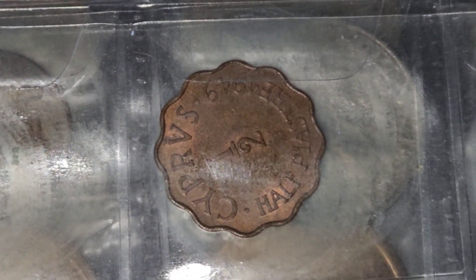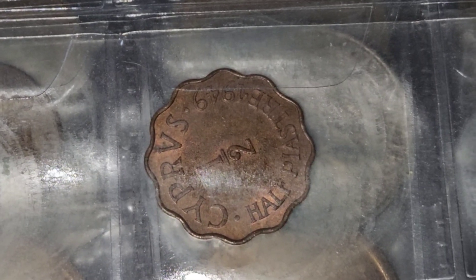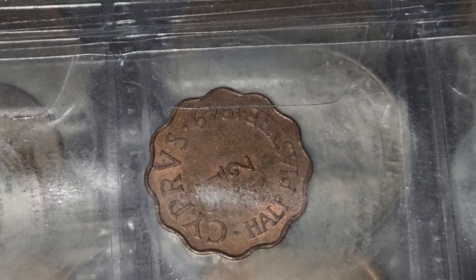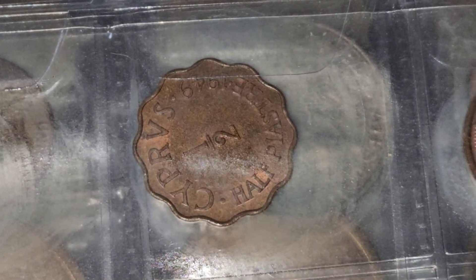I really hope everybody enjoys these random videos because, honestly, I haven't shown this in a long time. It's just some things that I really feel like showing every now and then, and this is one of those coins that I honestly am so proud to have in my collection. I really hope everybody has a great rest of their day.